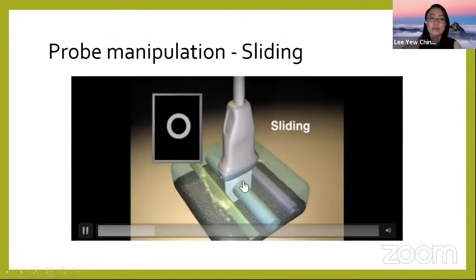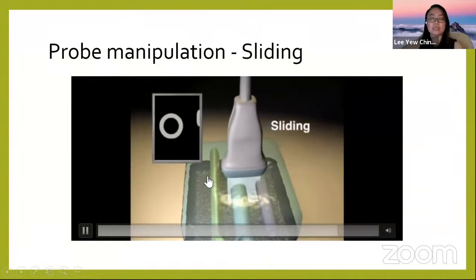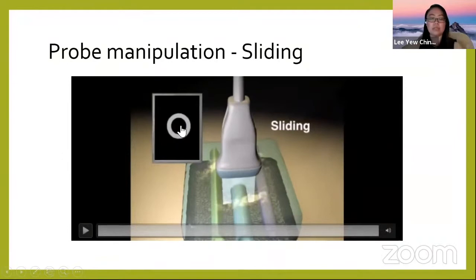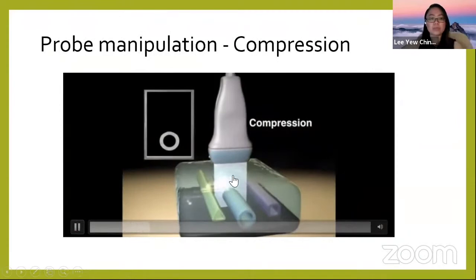Sliding means you slide the ultrasound probe up and down, or medially and laterally along the patient, to see surrounding structures.